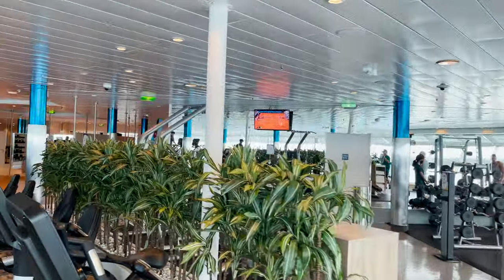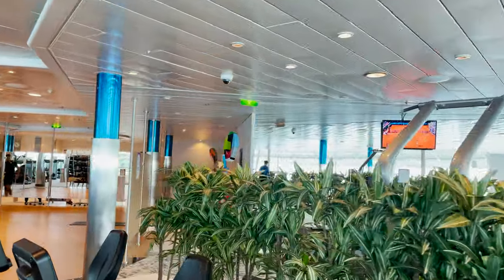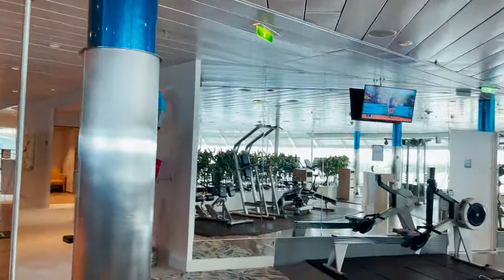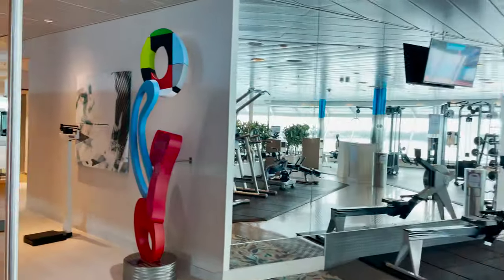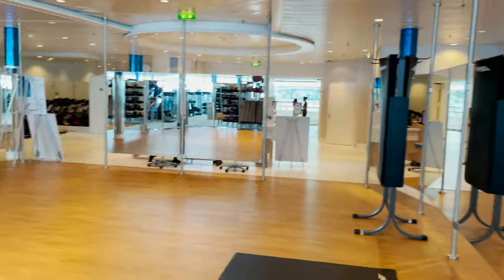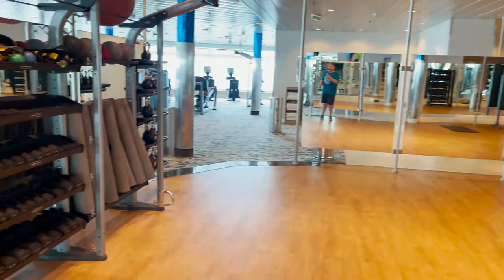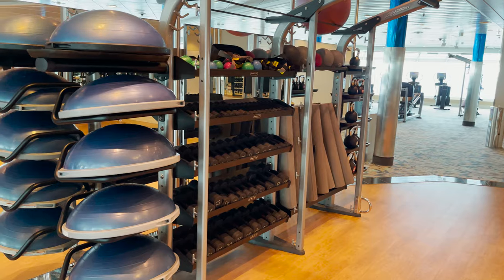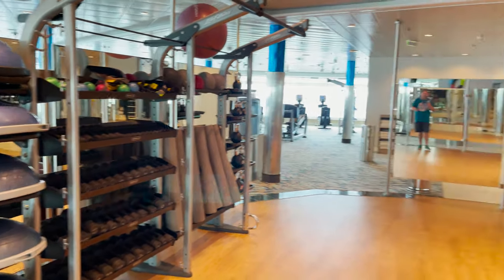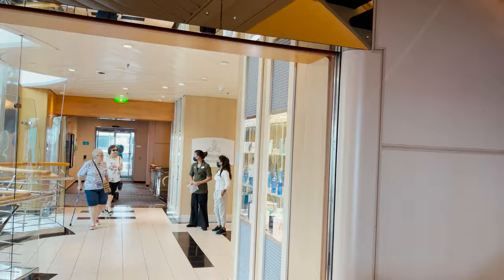On the port side of the fitness center there are more resistance machines, free weights, and dumbbells, plus TVs broadcasting sports. There's a group instruction area with yoga mats, medicine balls, and resistance bands — nicely air-conditioned as you'd expect.